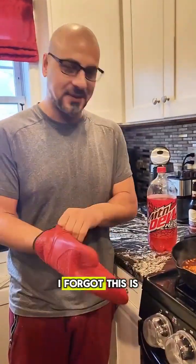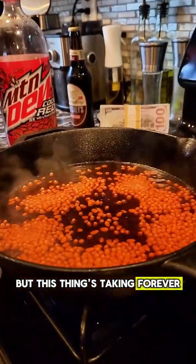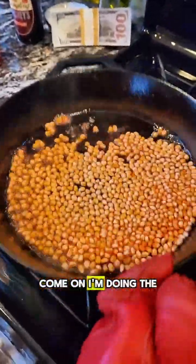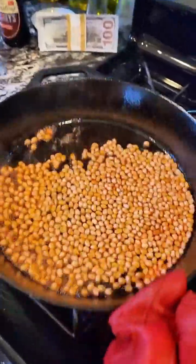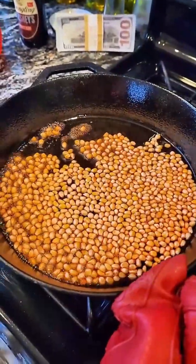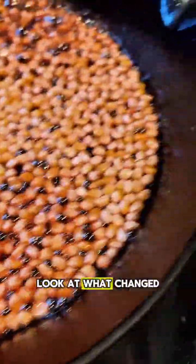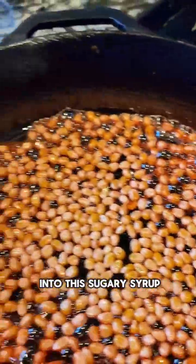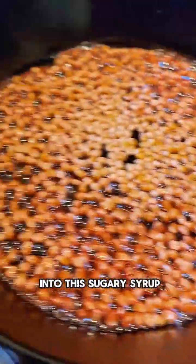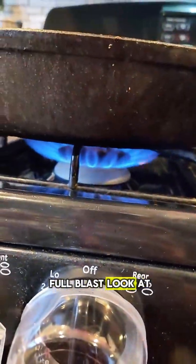I forget this is cast iron sometimes, but this thing's taking forever — we're at like eight minutes already. Come on! I'm doing the shaky thing. Start popping! It's gonna pop, I've seen it work before. Look at that — look at what changed into this sugary syrup. I got it on full blast. Look at that thing!